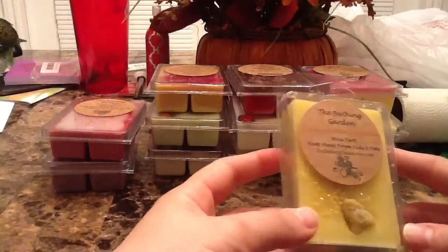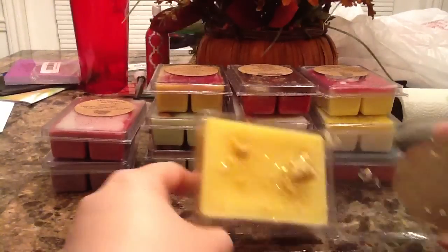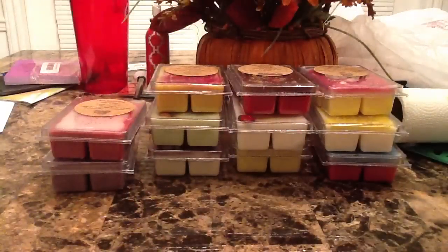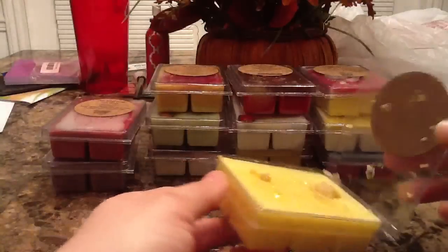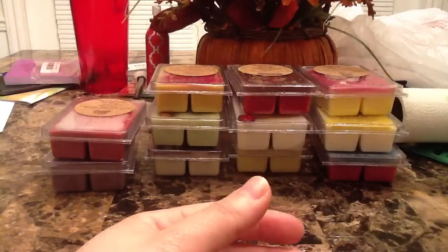This next one is lemon pound cake. It's all lemon and has really pretty sprinkles on it, with some crust detailing. I love the way this one smells — I've never smelled a lemon pound cake like this one. Lemon pound cake is one of my favorite scents to get from vendors, and it just smells like a really pleasant bakery lemon pound cake.